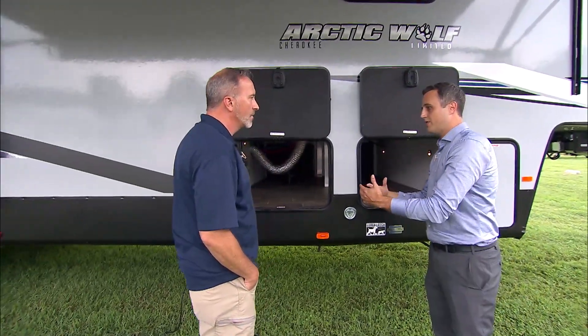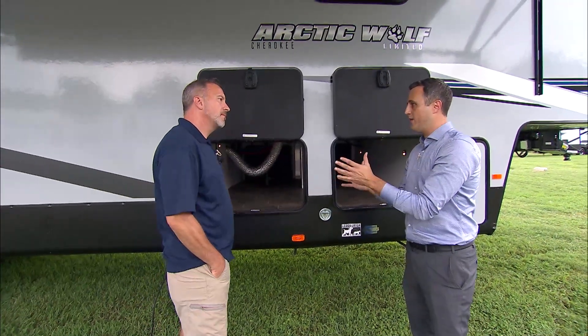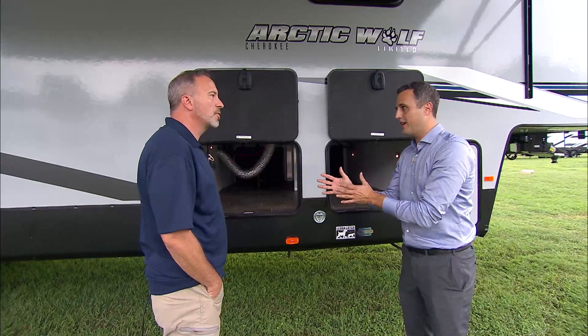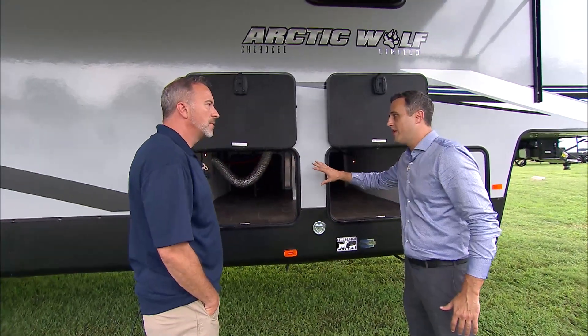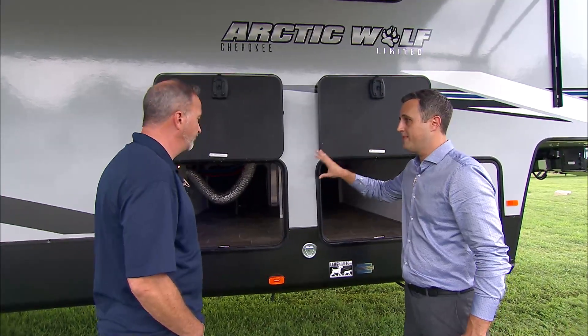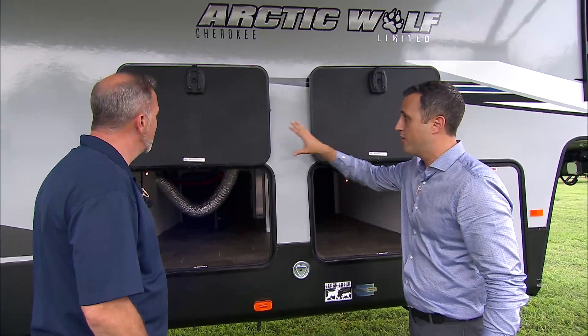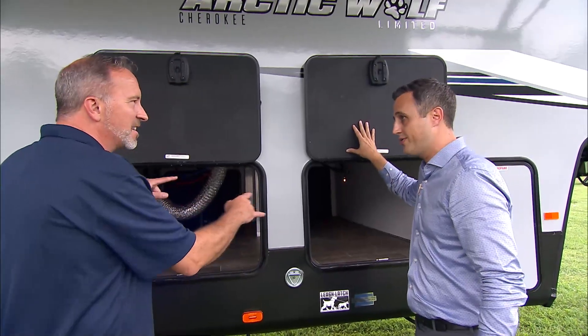A lot of these brands, especially in today's market, are trying to find ways to cut corners. We're going to give you a full-featured coach at an aggressive price point, full option in everything — like the two-door entry on the outside. I like this layout.